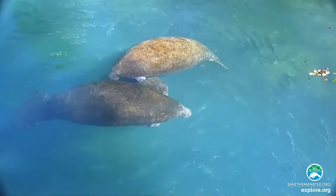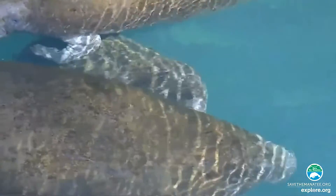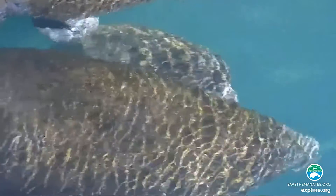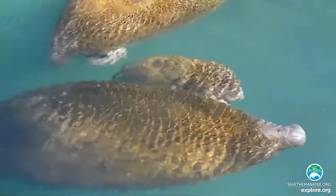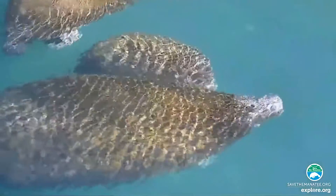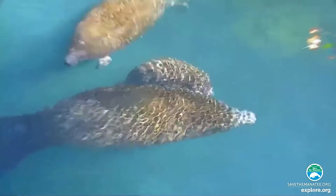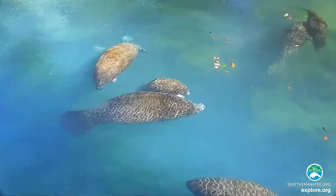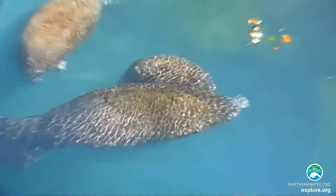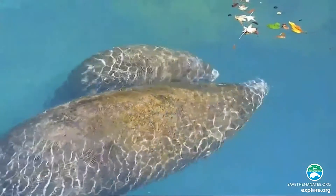One of my favorite things about your organization is your manatee webcams. There are so many babies and they're so cute. Why do they hang out in those particular spots? The manatee cameras are showing manatees in their warm water refuges. Although manatees look big and chunky, they have a very, very thin layer of blubber, which means they don't tolerate cold temperatures very well. When it gets below 68 degrees Fahrenheit, manatees like to go to their warm water refuges. Those waters stay about 72 degrees, so they like to stay in there and it helps keep them nice and warm.